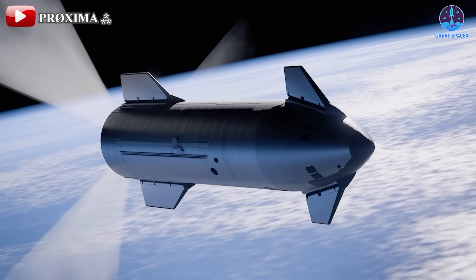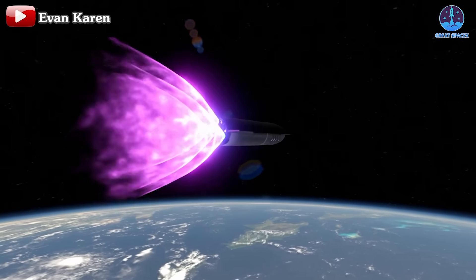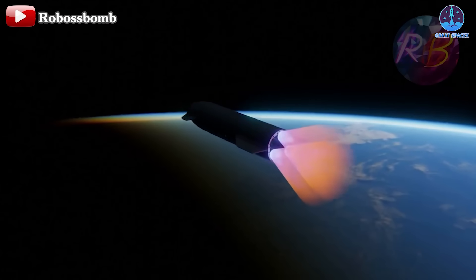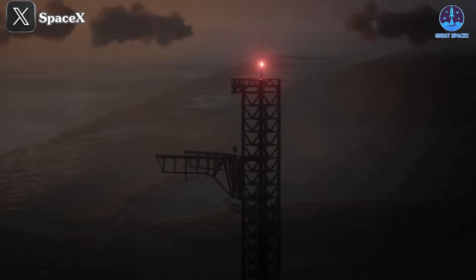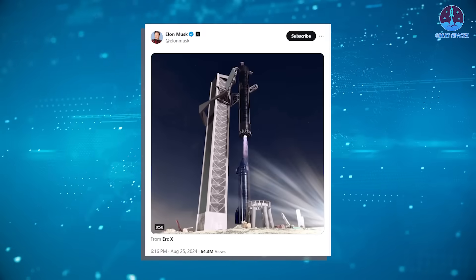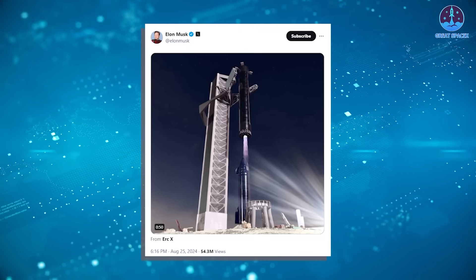This upcoming flight will introduce two critical new elements. First, the task of igniting the engine in space may be performed with the ship — a test skipped in the previous two flights. Testing the engine in space is crucial for SpaceX as they refine their vehicles and prepare them for longer missions. However, the most significant change will be the attempt to catch the Super Heavy booster with the Mechazilla arm. Musk recently shared a video highlighting the process, underscoring SpaceX's commitment to this groundbreaking effort.